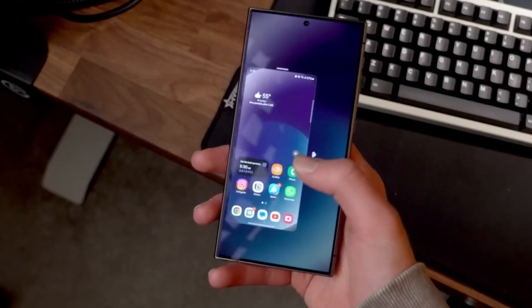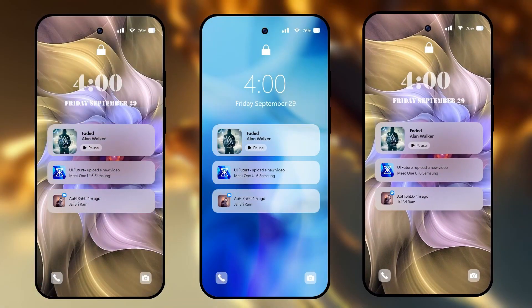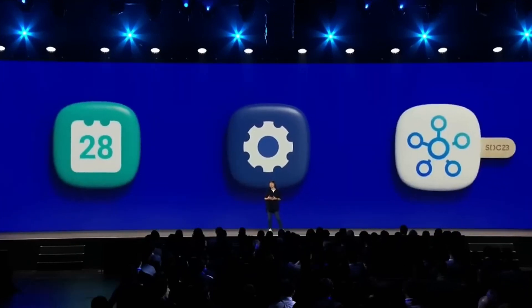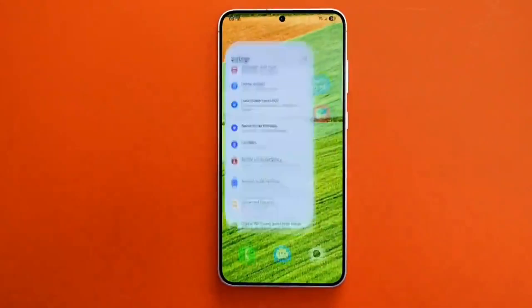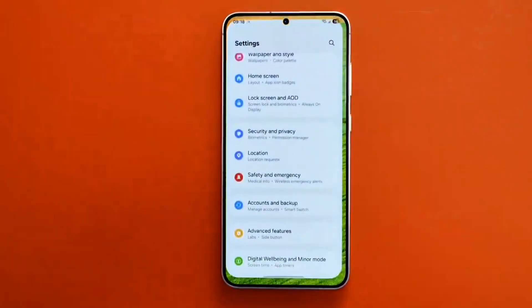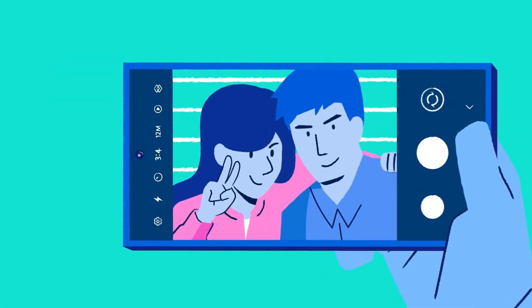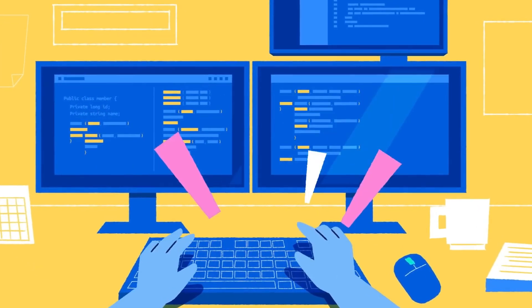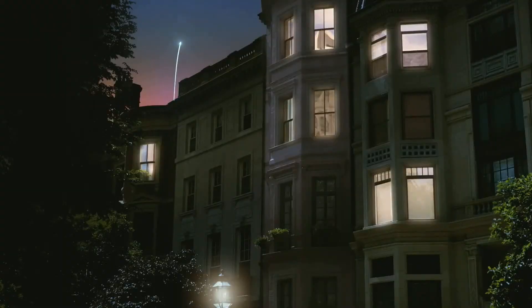Samsung One UI 7.0 Beta — a glimpse at what's coming. Samsung has confirmed that the One UI 7.0 Beta will be available before the end of 2024. A public beta is also on the horizon, likely arriving in December 2024, giving users a sneak peek into this revolutionary update. However, the beta's launch didn't kick off on November 21st at the SDC Korea 2024 event, as some reports had suggested. This delay has left fans eagerly awaiting further announcements.